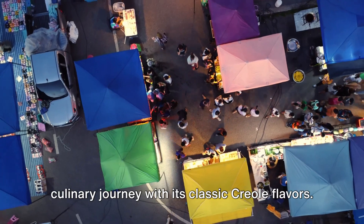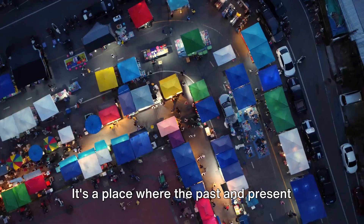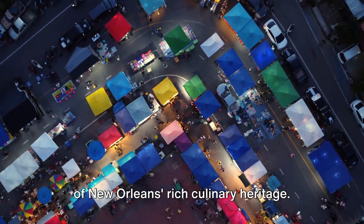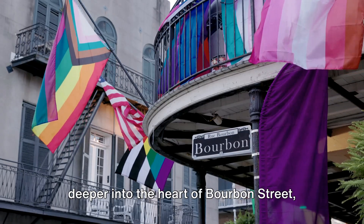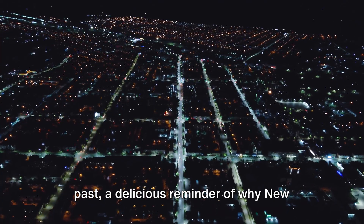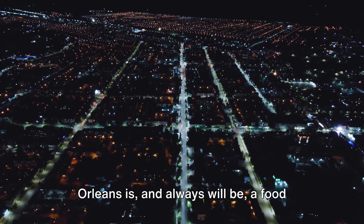Galatoire's sets the tone for our culinary journey with its classic Creole flavors. It's a place where the past and present coexist, where every bite is a celebration of New Orleans' rich culinary heritage. So as we leave Galatoire's and venture deeper into the heart of Bourbon Street, we carry with us a taste of the city's past — a delicious reminder of why New Orleans is, and always will be, a food lover's paradise.